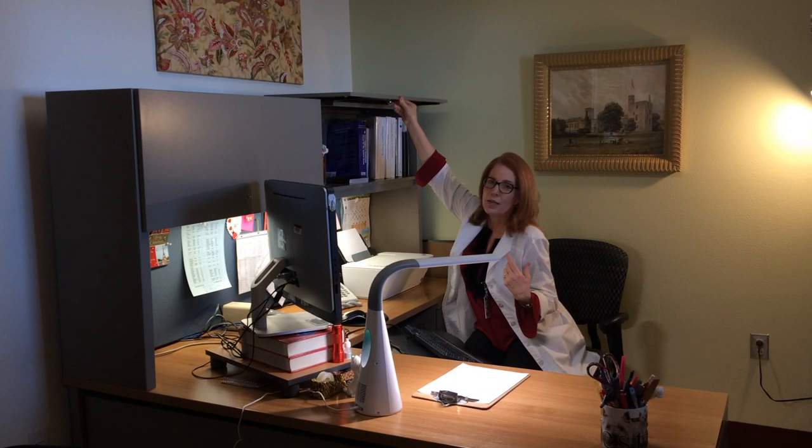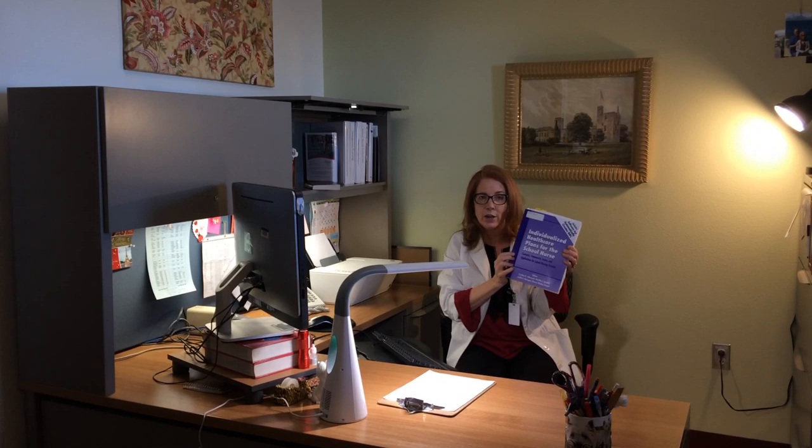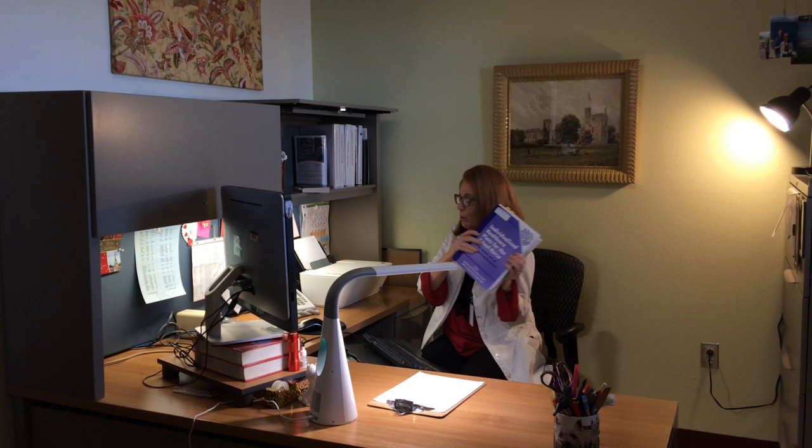Over here I keep my notebooks that I use almost on a daily basis, sometimes on a weekly basis. One of the things that almost all school nurses need to have is something they can go to as a reference book for individual health care plans. You can also have one of these on your computer, but I guess I'm old and I like the books.